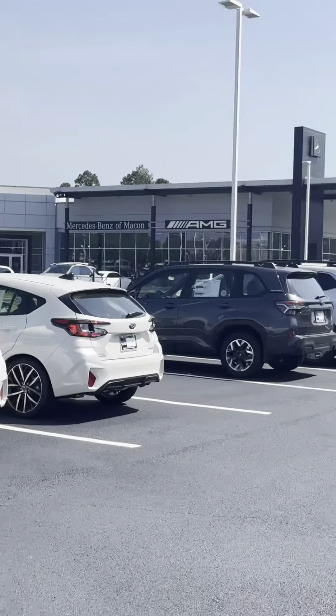42,000 miles on the vehicle. You can always purchase an extended warranty in the business office.